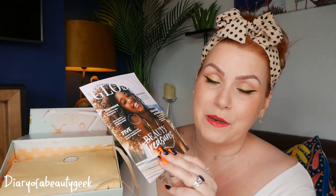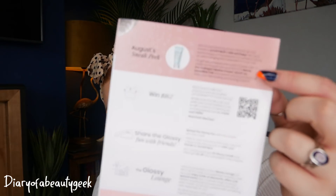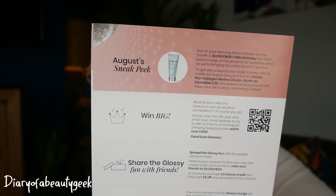We get a little card here which details everything about the products inside the box so I'm able to refer to it as we go along. It also gives you a sneak peek for August — there's an Elemis product, an Elemis Pro-Collagen Marine Cream worth an incredible £30. I've received a lot of these creams in different boxes — I love Elemis, I absolutely adore Elemis — but it would be nice to see a different range. We've been seeing the marine collagen in different subscription boxes for the last year or two.